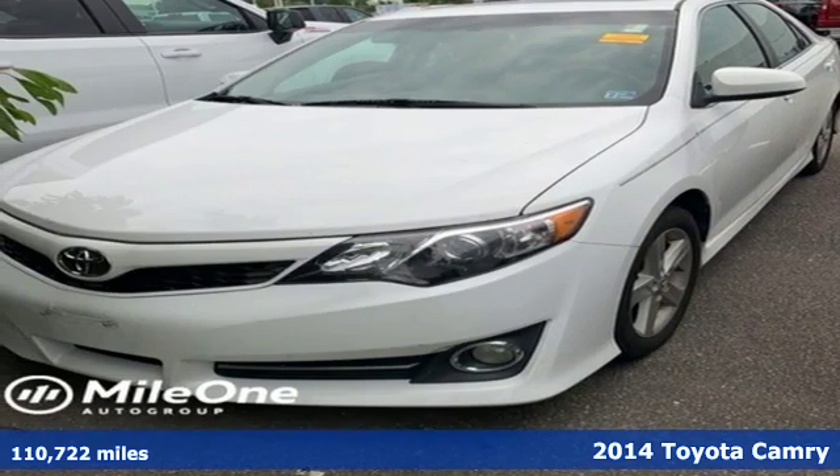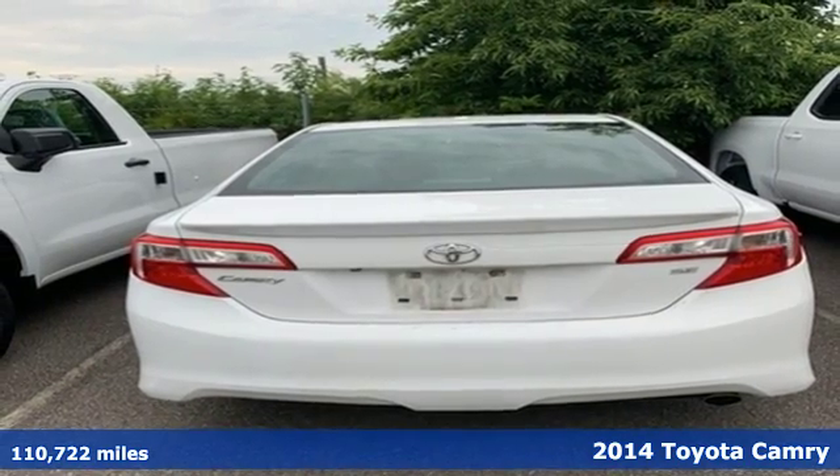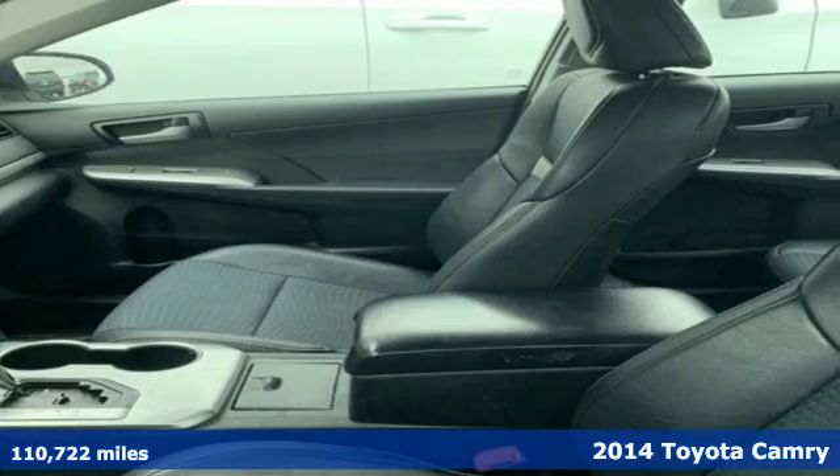Here's a 2014 Toyota Camry. When you're looking for comfort, convenience, and quality, you think Toyota. It comes with great features you'll love.